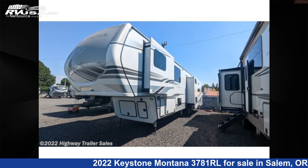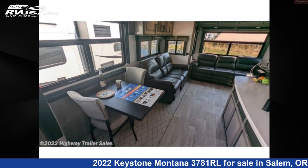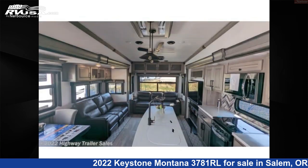This new Keystone is 41 feet 0 inches in length and features four slide-outs, sleeps four, LP detector, external shower, leveling jacks, slide-out, oven, and CO detector.